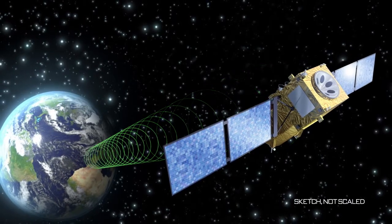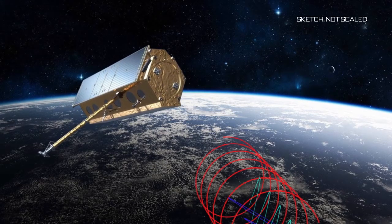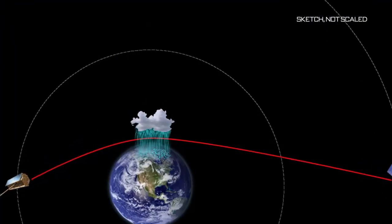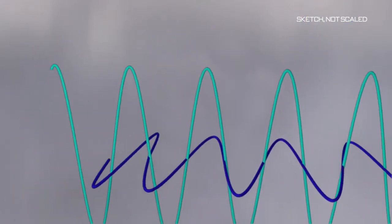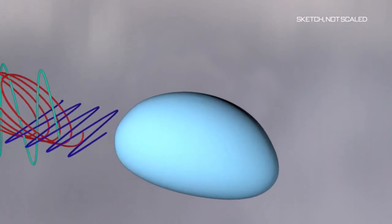Navigation satellites transmit circularly polarized signals. For the first time ever, two linear components of the occulting signals will be collected separately, yet synchronously. When the radio occulting signal crosses a heavy rain cell, the signal propagates horizontally through the raindrops. Due to the flattened shape of bigger raindrops, the vertical and horizontal components of the signal are affected differently.